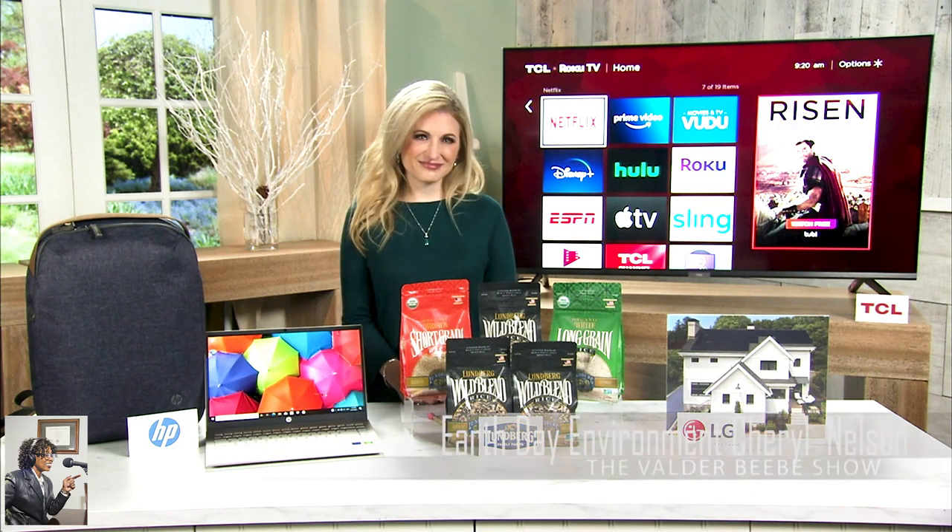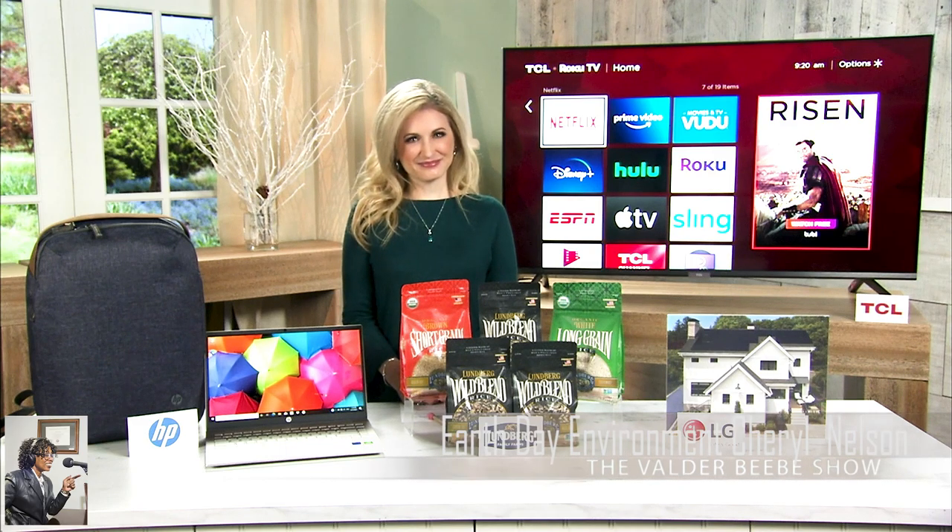Cheryl Nelson, you are truly an environmental lifestyle expert. Thanks for being my guest on the Valder Beebe Show. You're so sweet, thanks Valder.